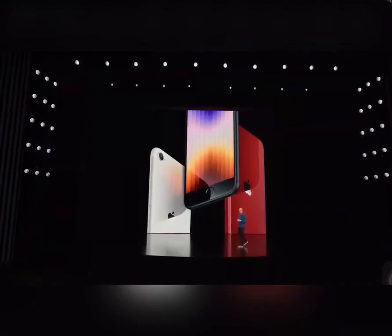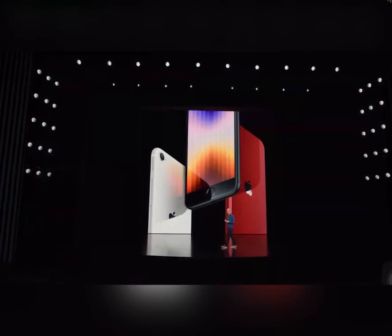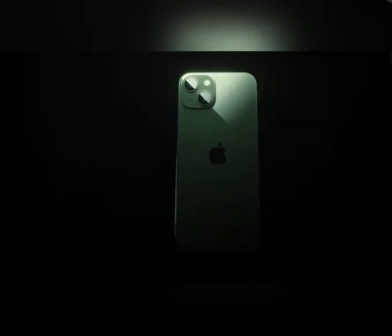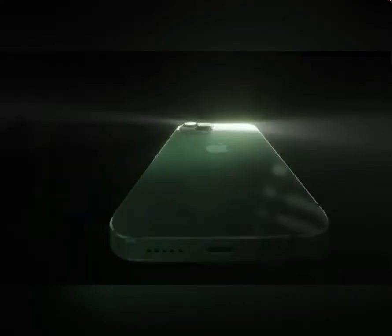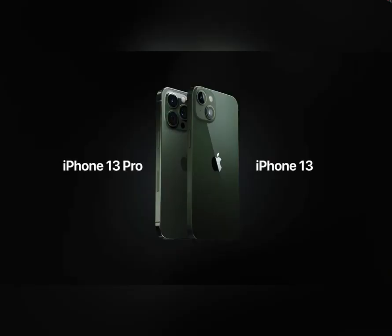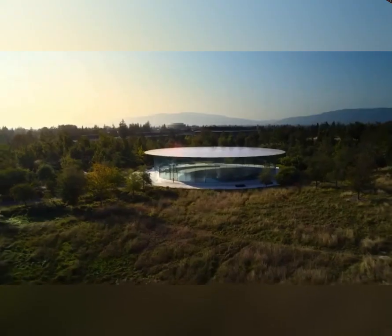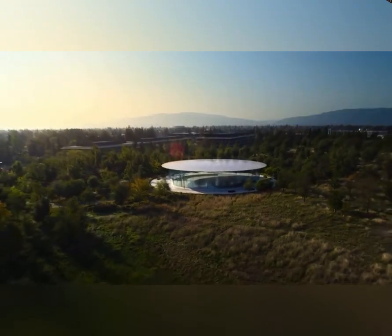Those who want to upgrade and are experienced users, I would suggest going with the iPhone 13 lineup. Yes friends, if you liked the video please like, share, comment and subscribe. Don't forget to press the bell icon. Thank you again for joining us, have a great day.